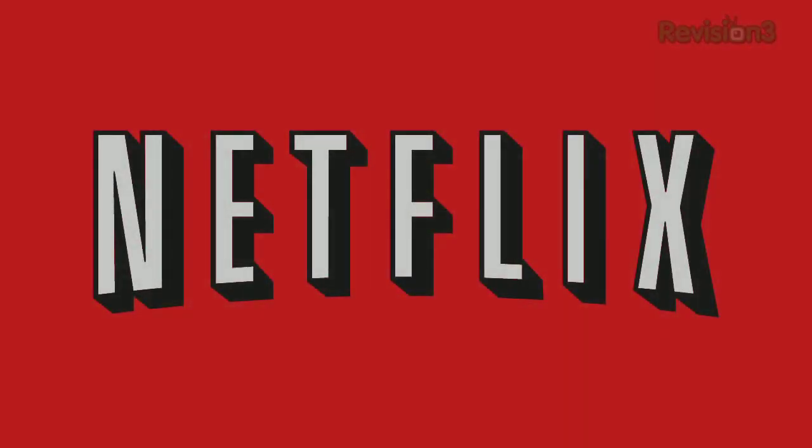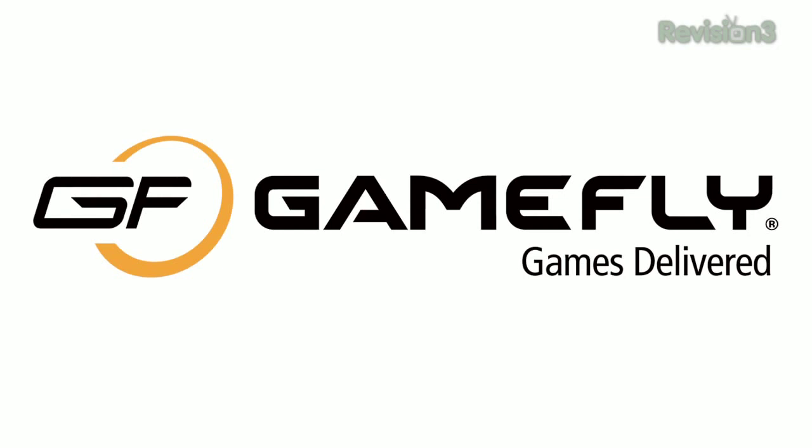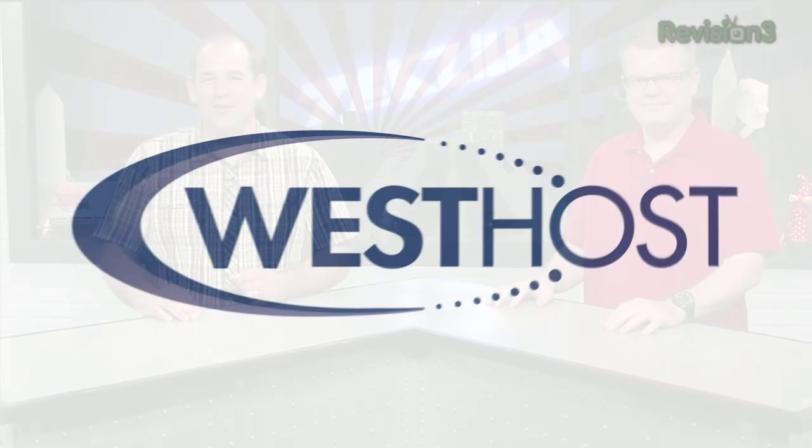This episode of Techzilla is made possible by Netflix. Go to netflix.com/techzilla to get a free trial membership. GameFly and Westhost, offering premium web hosting since 1998. I'm Patrick Norton, and I'm Robert Heron. Welcome to Techzilla — hands-on reviews of the latest tech and how to make the most out of the gear you've already got.